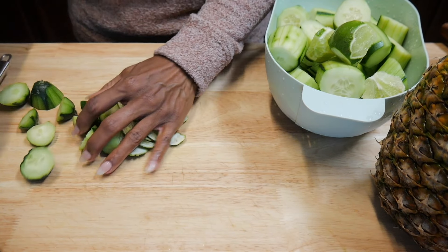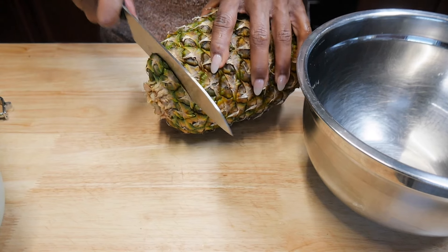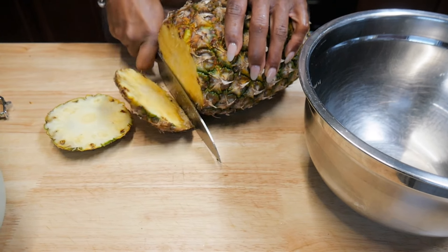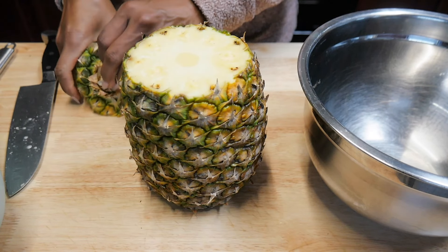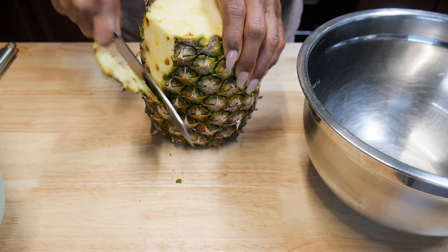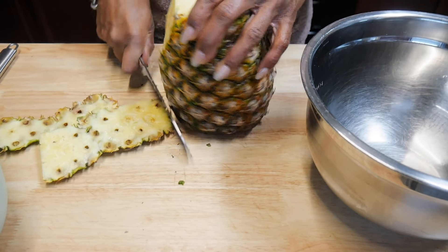We all know that lime helps promote healthy skin, but it also helps aid in iron absorption. So if you're taking iron or trying to absorb more iron into your body, you can add lime to your juices or your meals — like salad dressings — and it will help with that iron absorption.